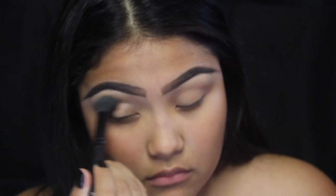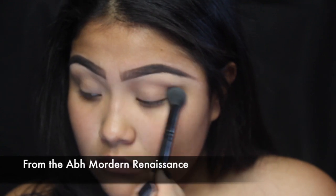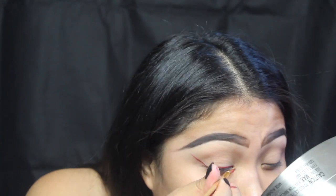Going in with golden ochre and blending that into my lids. Something very simple — we're going for that no eye shadow look while still wearing eye shadow.